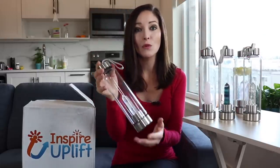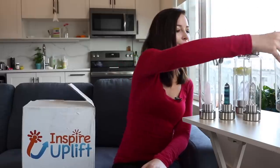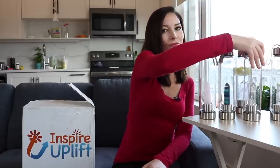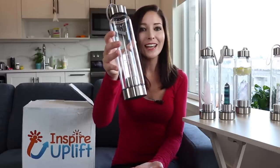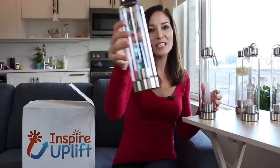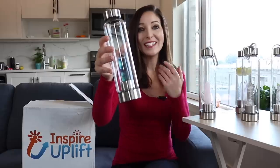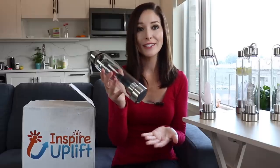Smoky quartz is very protective, so if you're dealing with any negative energy it's going to promote feelings of relaxation, security, and stability. This is the clear quartz and it's known as the master healer — this stone will amplify energy and thought. I also have the fluorite, which promotes spiritual and psychic wholeness and development, and it also protects and brings peace.